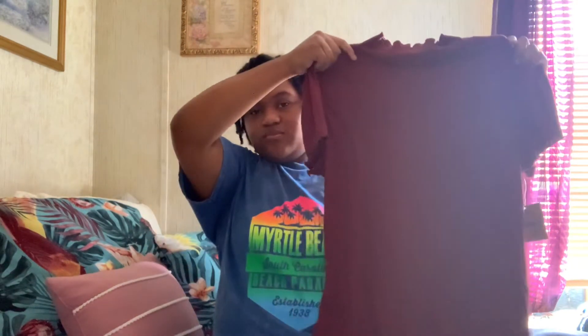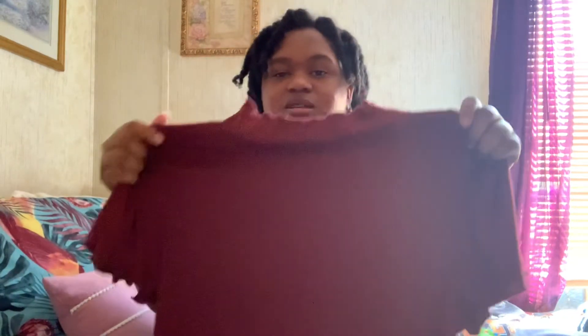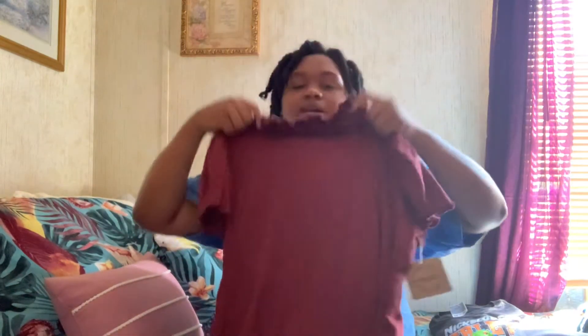Now this is from Marshall's — this little blouse shirt, you can dress it up or dress it down. It's very cute, it has these ruffles on the neckline and the shoulders. It's burgundy so it's a pretty color too.